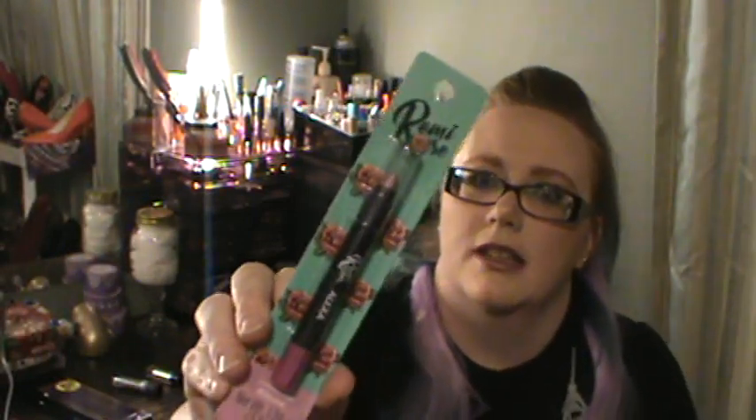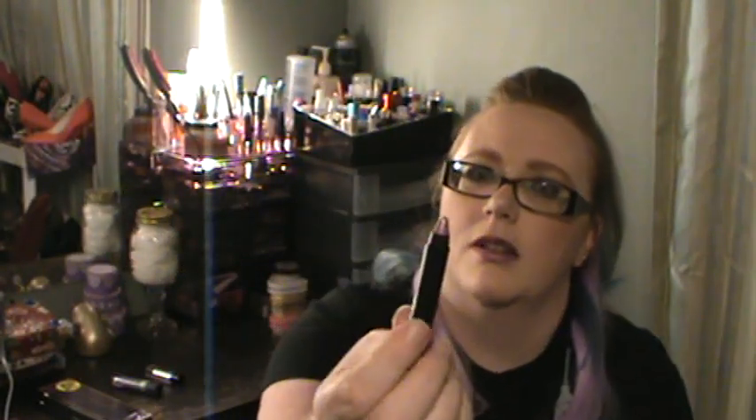I also picked up an eyeshadow stick by them in the shade Alexa. They had a bunch of different things — I just couldn't get them all, I wanted to but I couldn't. This is what it looks like — it's called Alexa and it's an eyeshadow stick.